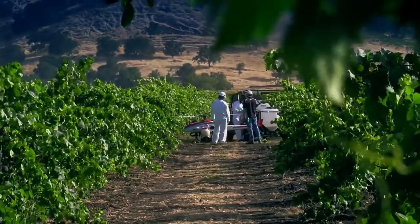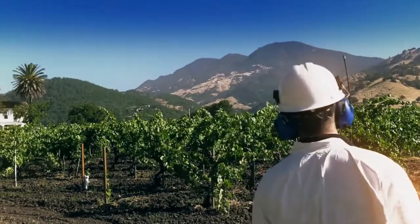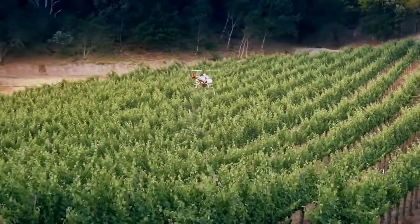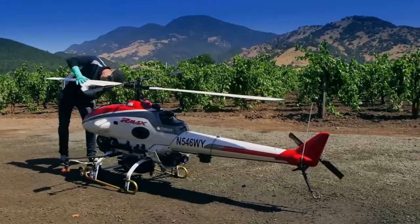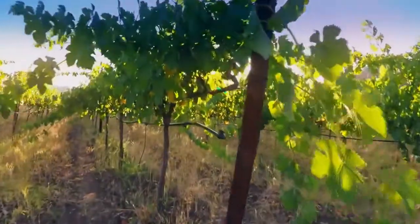I think some of the advantages are timing. It's a lot easier to come in and spray with the Armax. Backpack spraying takes a little bit longer to do and takes a lot more manpower. I think the Armax also results in less compaction — a lot of compaction can cause decreased root growth.